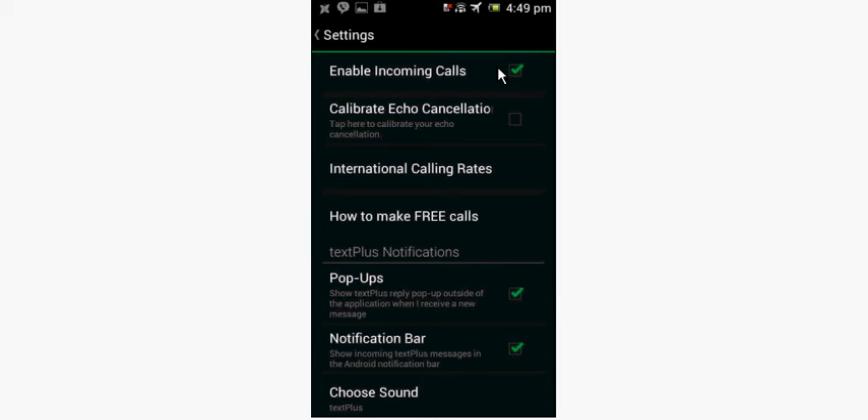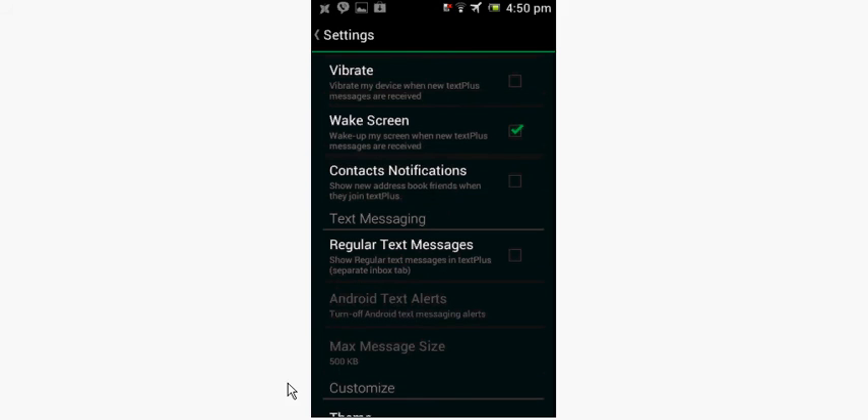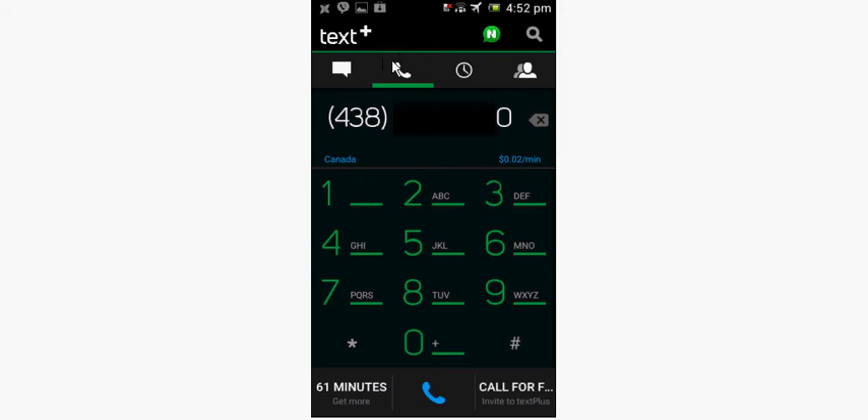Unlike Nextplus, all the other apps you're going to see function on Android 4 and higher as well as Android 2.3. You can still place outgoing calls in Textplus, but of course that costs money. In the dialer, when you type in a number it gives you an estimate of how much it's going to cost. I have much more credit in Textplus than in Nextplus. I can use my Textplus account in Nextplus and vice versa, though I have two different accounts here. You also have a call history of incoming and outgoing calls.